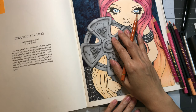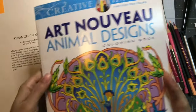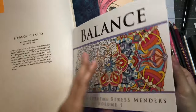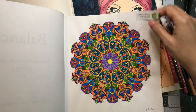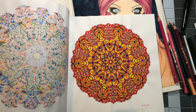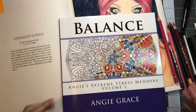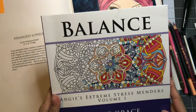Number seven is the first page I colored, and that would be from Angie Grace's Balance, colored with the Pentel color pen. I tried to use as many colors from the Pentel Arts set as I could. This was on May 4th, 2015, and I used seven colors. That was my first coloring — just a lot of colors — and it's from Balance by Angie Grace.